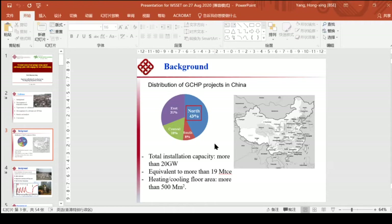In China, most of the ground coupled heat pump projects are located in the east, especially the northeast of China, like Beijing, Tianjin, and Shandong Province. The total installation capacity is more than 20 gigawatts, which is equivalent to more than 19 million tons of coal equivalent. The heating and cooling floor area — mainly heating in north China — is more than 500 million square meters. Some projects are located in central China like Wuhan, and in south China the application is very limited.